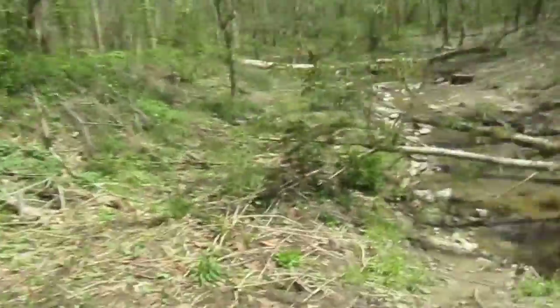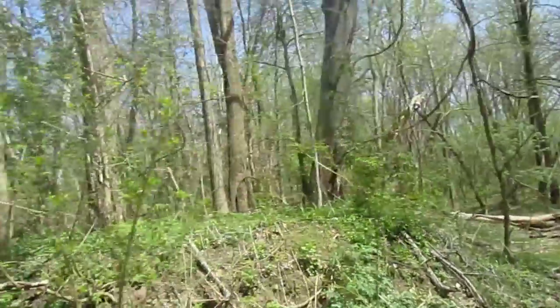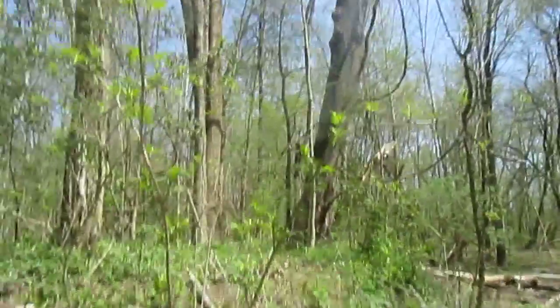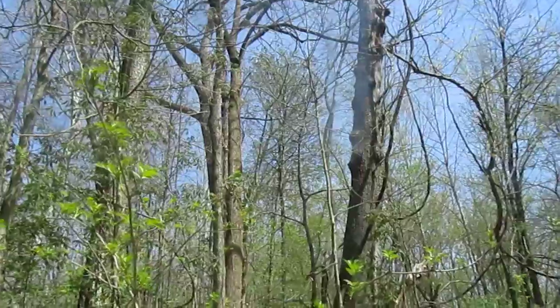I couldn't get a clear shot, but actually there he is right up there. Actually, that could be a cardinal.